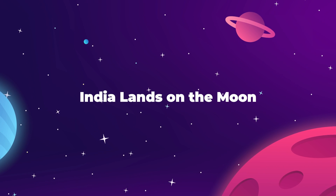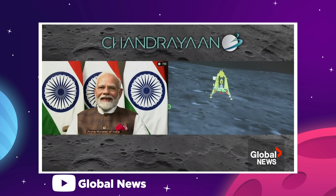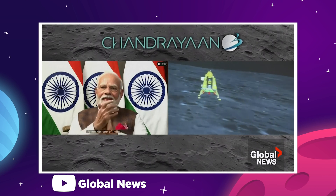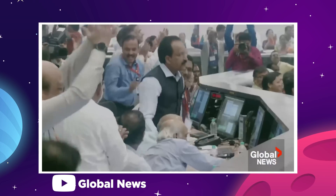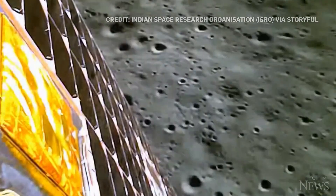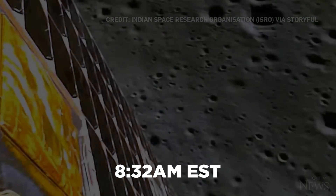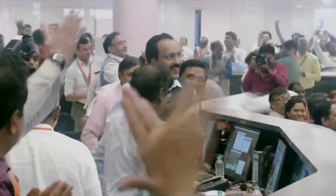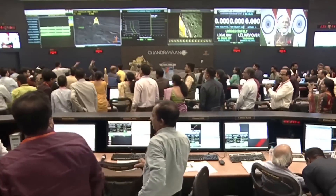On August 23rd, India's Chandrayaan-3 vehicle successfully touched down on the moon's south pole, making India the fourth country to have ever landed a vehicle on the lunar surface and the first country to do so at the lunar south pole. The Chandrayaan-3 made a 19-minute controlled descent and landed at 8:32 am Eastern time to a background of cheers and celebration from a very deserving Indian ground crew.